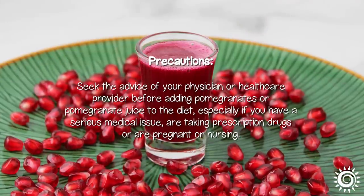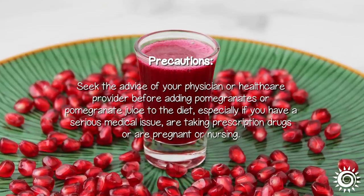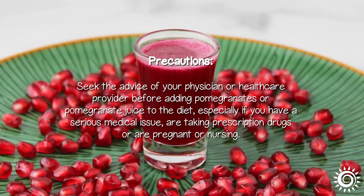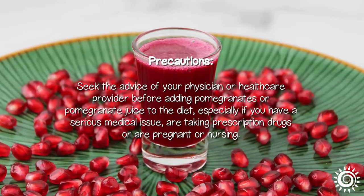Precautions: seek the advice of your physician or healthcare provider before adding pomegranates or pomegranate juice to the diet, especially if you have a serious medical issue, are taking prescription drugs, or are pregnant or nursing.